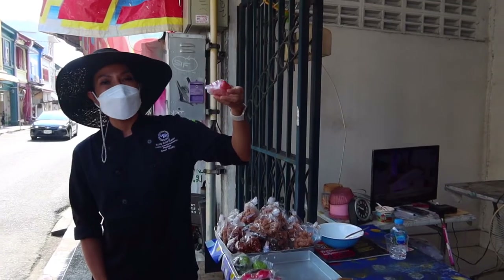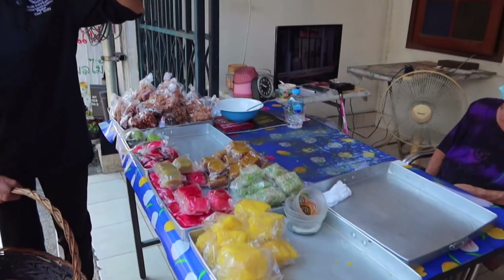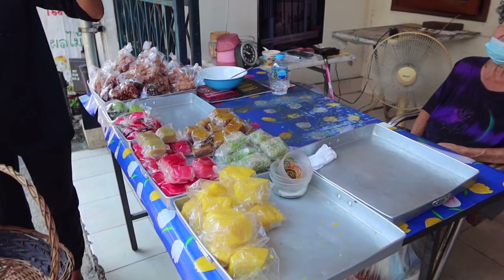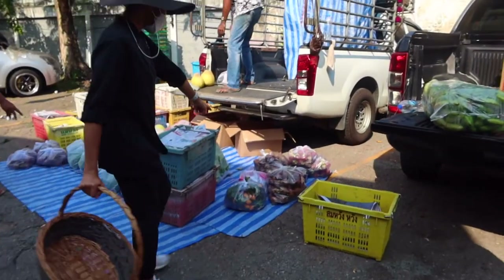We were then off to the market with Molly, who would be our chef guiding us this morning in the cooking class. She made a couple of stops along the way to the Phuket market, explaining some of the Thai foods and produce we saw.